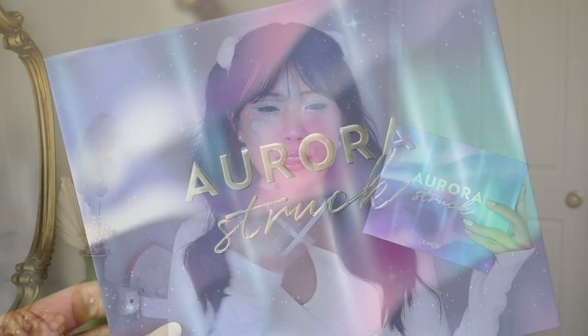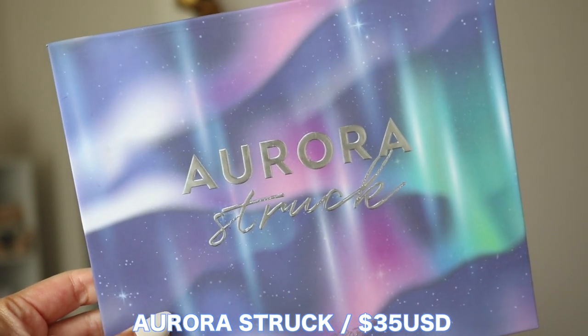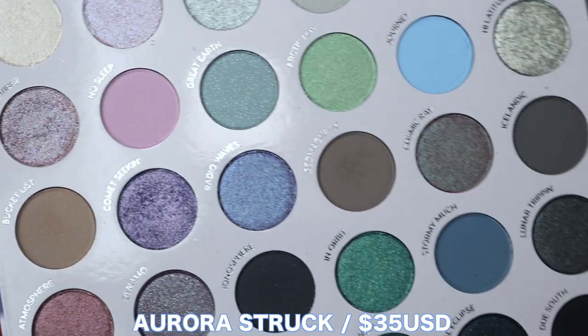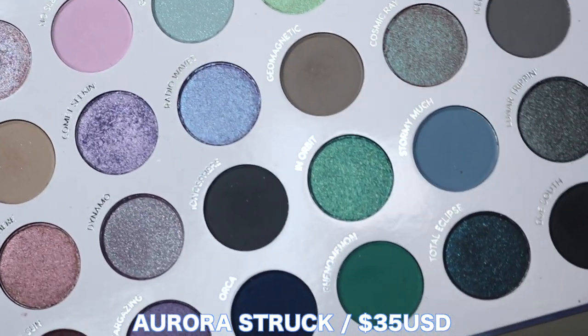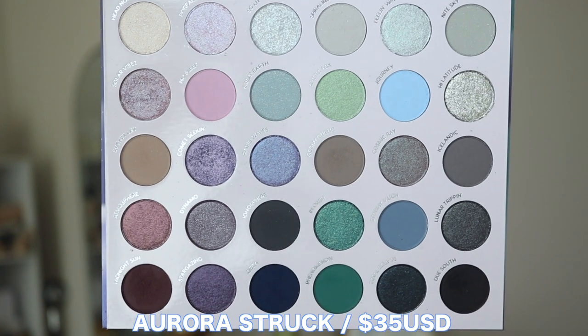First things first, we have to talk about the palette — the Aurora Struck palette. I think the packaging is beautiful. It's simple but beautiful, and you can kind of see the colour story we're going to get inside. This is their mega palette with 30 shades, ranging from mattes to shimmers, with some duochromes and glitters. It goes for 35 US dollars.